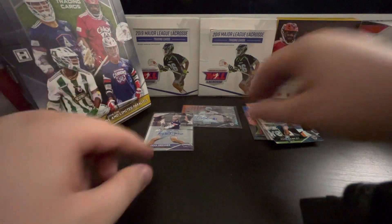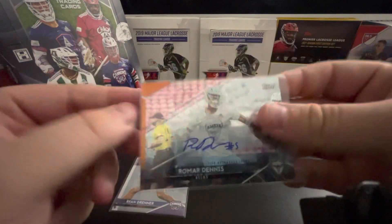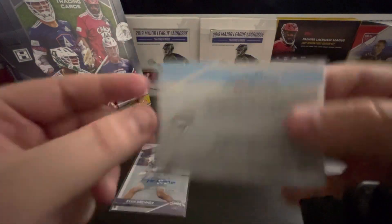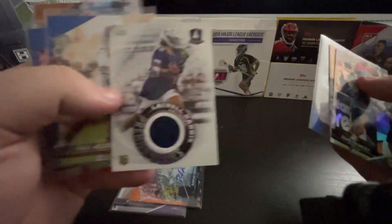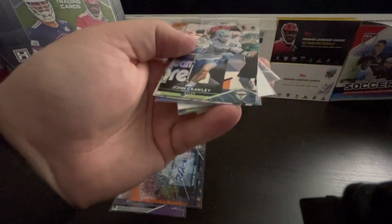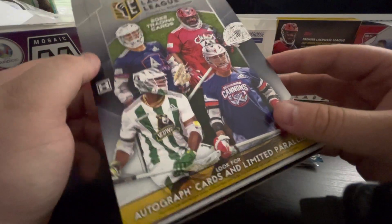So yeah, that's it guys. Looks like we got ourselves a base auto of Ryan Drenner — very nice, I like that one. Ramar Dennis out of 25, orange icy foil. And then we got some of our foils and — oh yeah — and that patch. And some color. Check it out: Topps, from Air Lacrosse Cards. Hope you guys enjoyed.